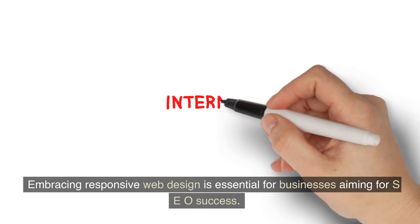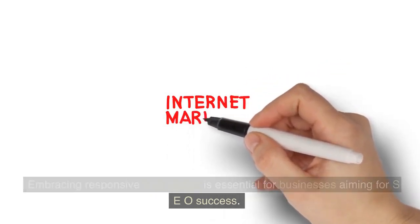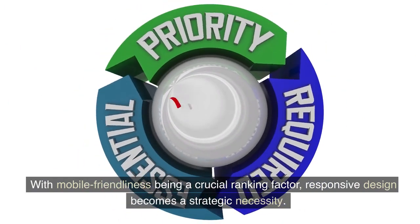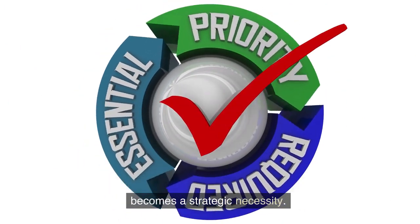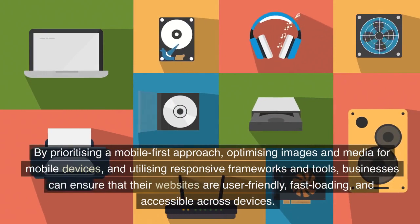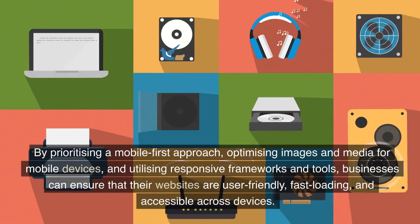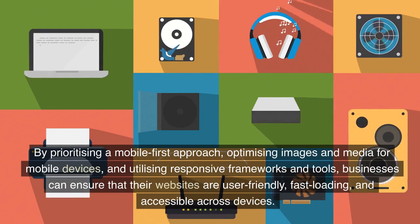Embracing responsive web design is essential for businesses aiming for SEO success. With mobile friendliness being a crucial ranking factor, responsive design becomes a strategic necessity. By prioritizing a mobile-first approach, optimizing images and media for mobile devices, and utilizing responsive frameworks and tools,